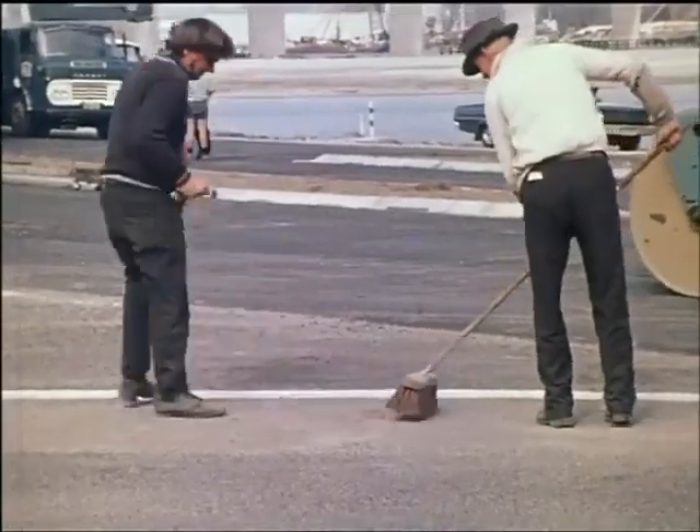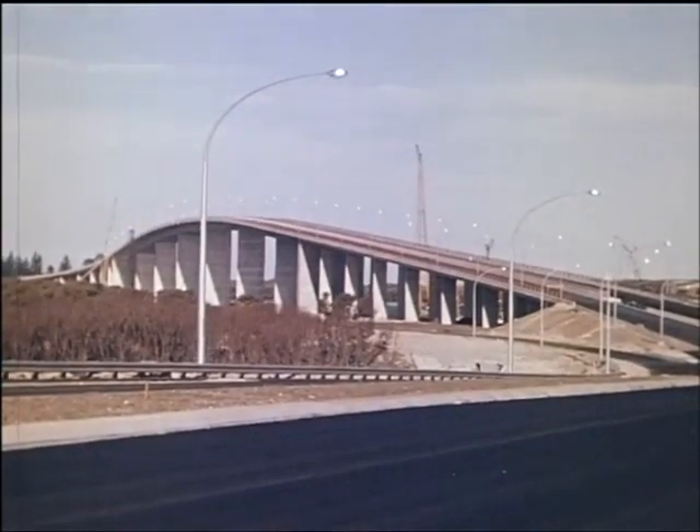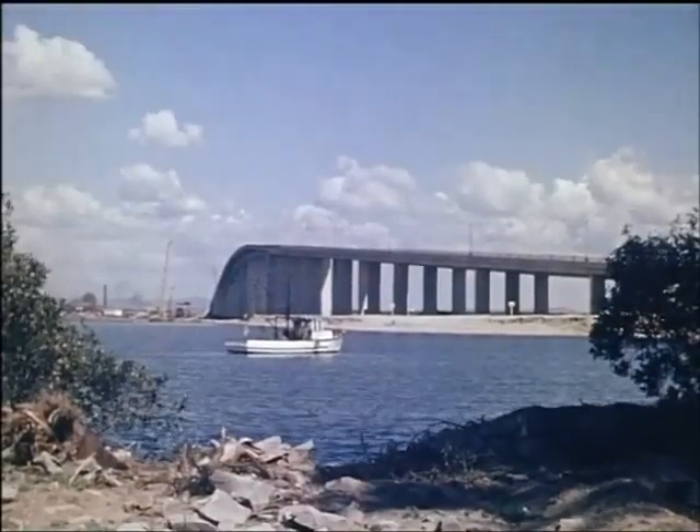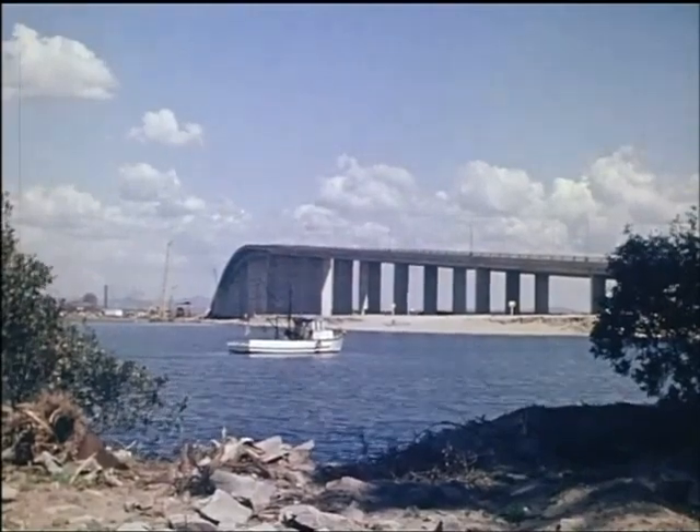And so the Stockton Bridge was finally ready for traffic. In its construction, 23,000 cubic yards of concrete were used, together with 600 tons of high tensile steel and 2,500 tons of steel reinforcement.